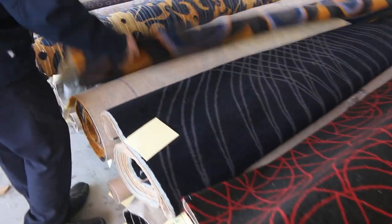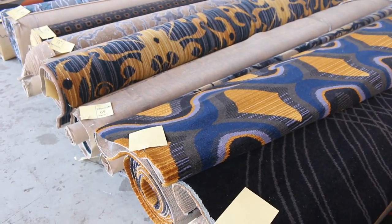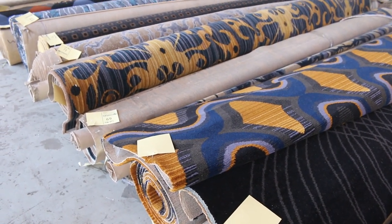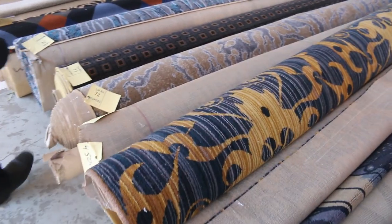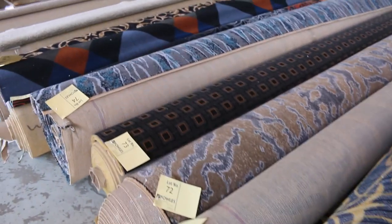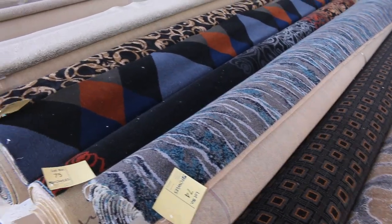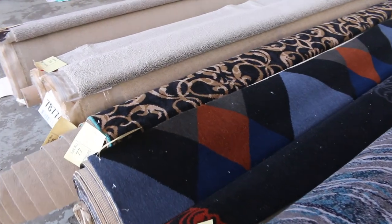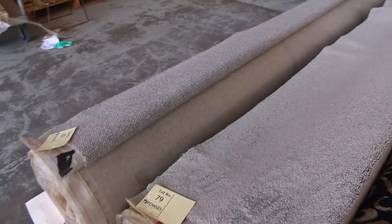Moving along, we've got some Axminster carpet here — this is a woven Axminster. This gear normally retails around about $250 a metre. It's great for your theatre room, games room, or man cave — it's awesome quality carpet. Normally retailing at $220, we're looking to get a start of $60 a broadloom metre for any of that, and most will sell generally between $60 to $100 a broadloom metre.